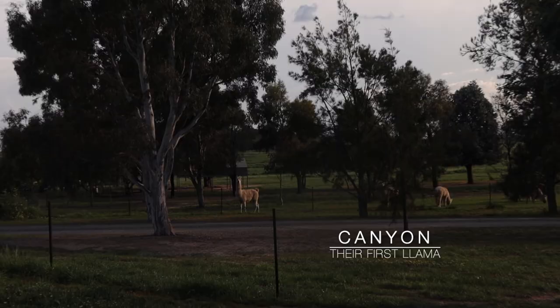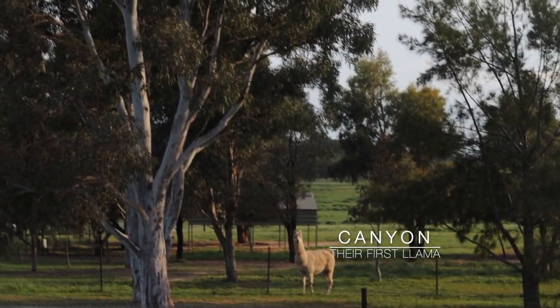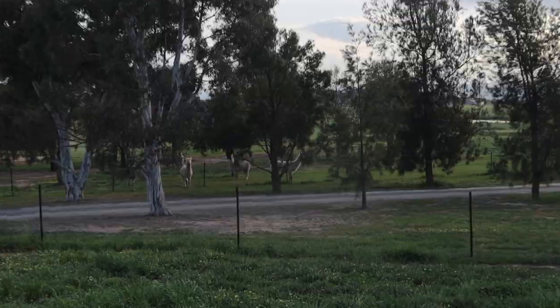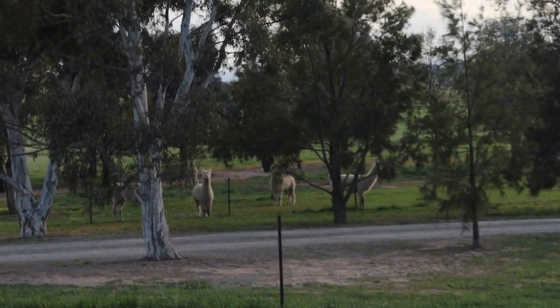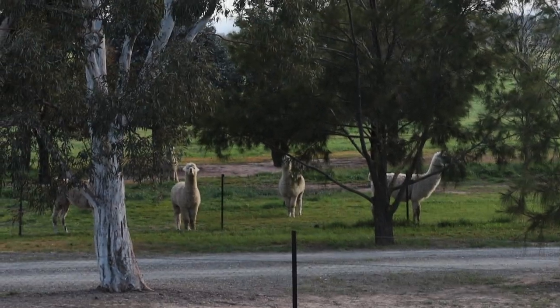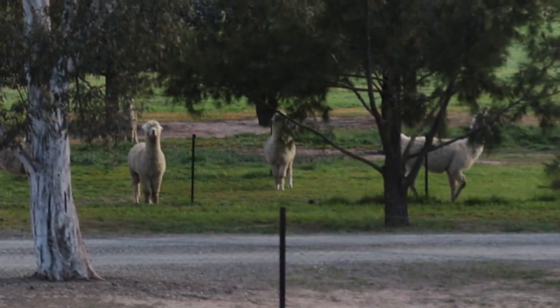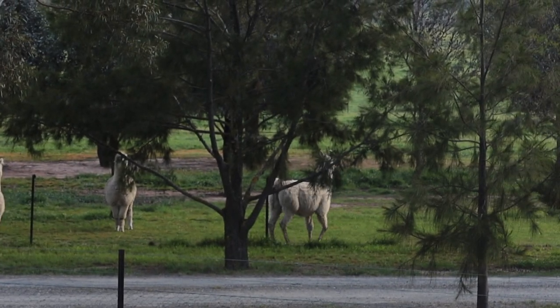Canyon is the oldest llama. Females are pregnant for 11 and a half months — nearly 12 months — and they usually have just one baby. Very rarely do you get twins, and they don't survive.